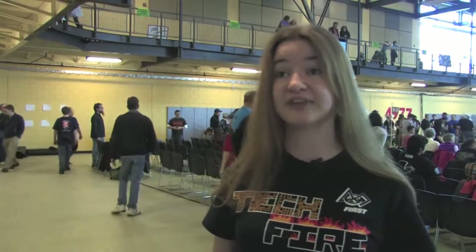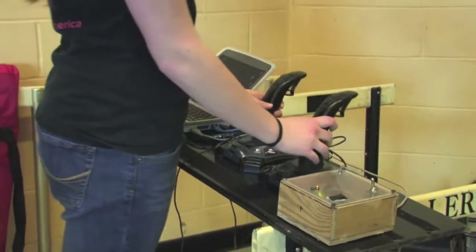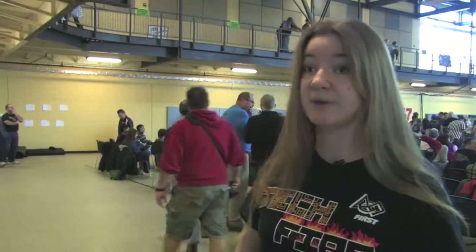It's not a cheap process to build a robot, so it always really helps to have sponsors that can support your team. Some teams have sponsors that let them use a plasma cutter to help them make their robot. Donated supplies and sponsorship money is also a very big part of FIRST.